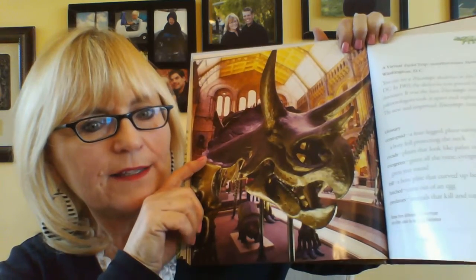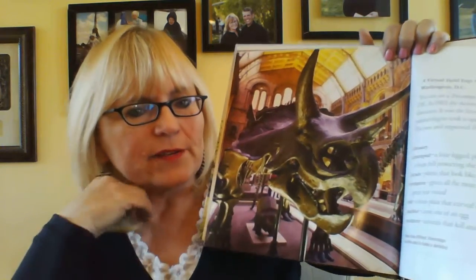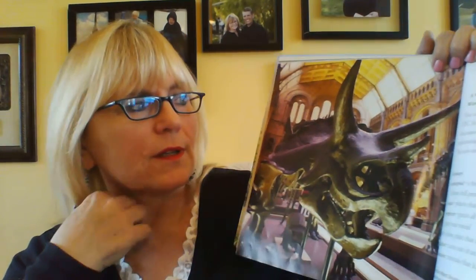A virtual field trip — Smithsonian Institution, Washington, D.C. You can see a triceratops skeleton there. See the horns? It's a skeleton, so it's just the bones. In 1905, the skeleton was pieced together from parts from many different dinosaurs. It was the first triceratops ever displayed in a museum. In the 1990s, paleontologists took it apart and replaced some bones that did not fit.